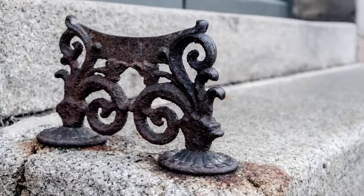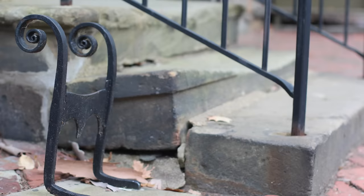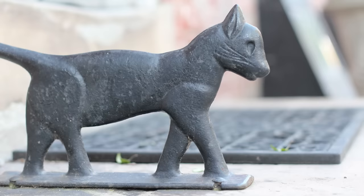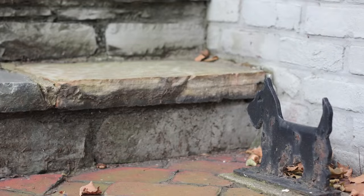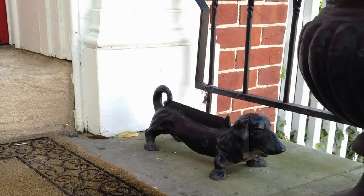You may have seen these strange cast iron things near the front door of someone's house and wondered what they were. These are boot scrapers. They were more common in times where there were no paved roads and you may have trotted through some mud or horse paddies. People certainly didn't want that in their homes, so you would scrape it off and leave it on the porch. Changes in roads and transportation made these less popular.